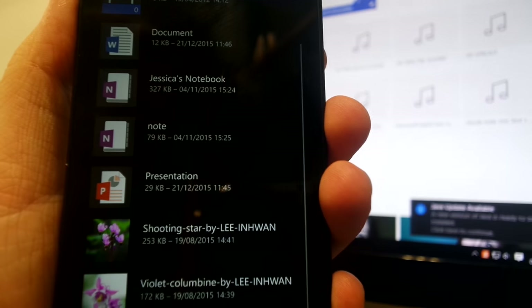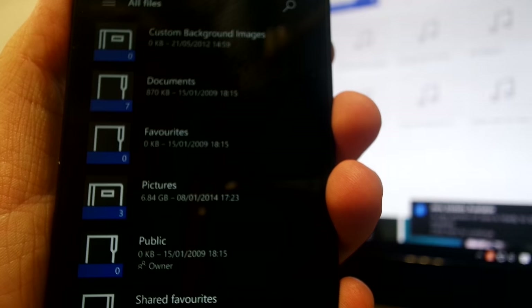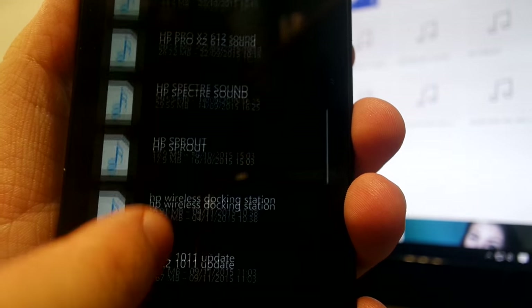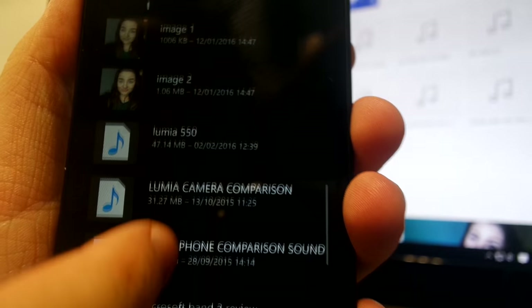Once I get to work, I send myself some documents that I've been working on in the evening and do that through the OneDrive app so that I can access it easily from my work computer with no compatibility issues.